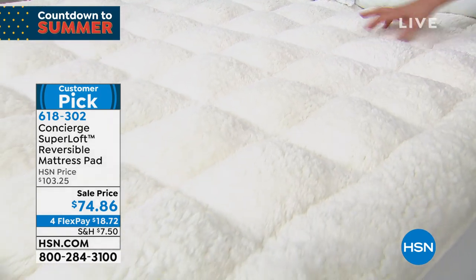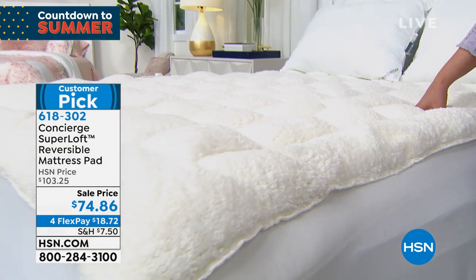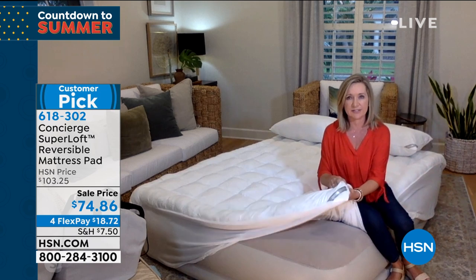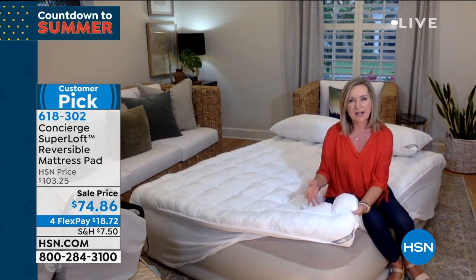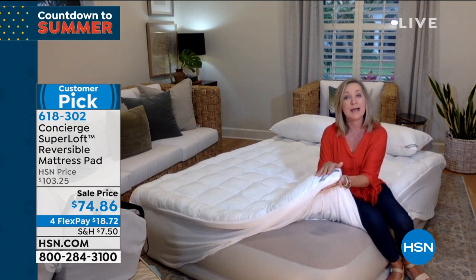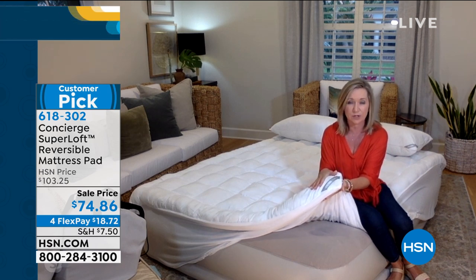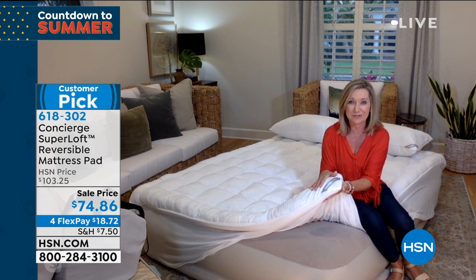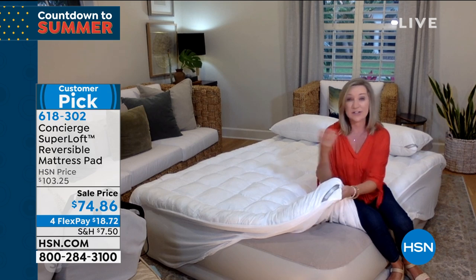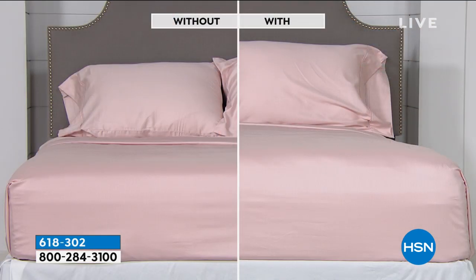It's snuggly and soft, and it protects you from your mattress and your mattress from you. Superloft is their number one seller in mattress pads and the only one stuffed by hand. It has 20 ounces of fill per square yard — almost double the industry standard. When you put this on your bed, you'll notice an increase in profile, extra softness, and extra coolness or warmth depending on which side you use. It fits any bed.